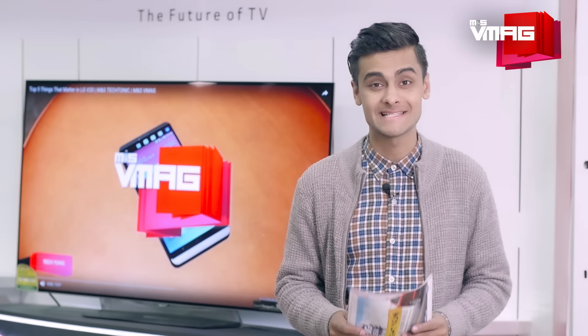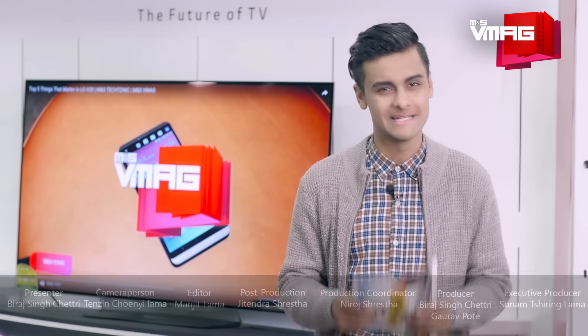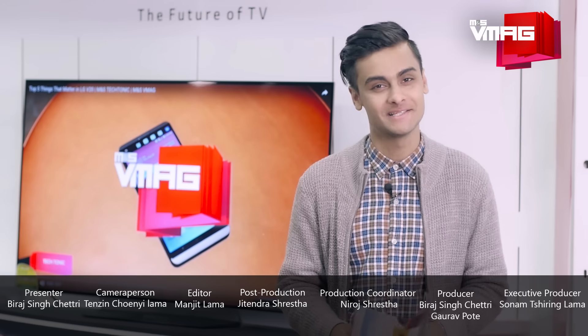That's it for the show today guys. I really hope you enjoyed the video. We'll be back with more amazing products. Till then, don't forget to grab our print copy every Friday. Until next week, this is Viraj, signing off.